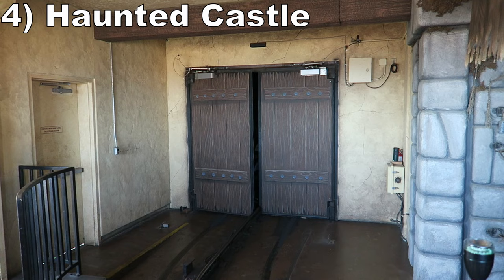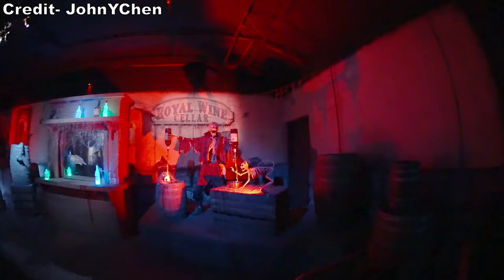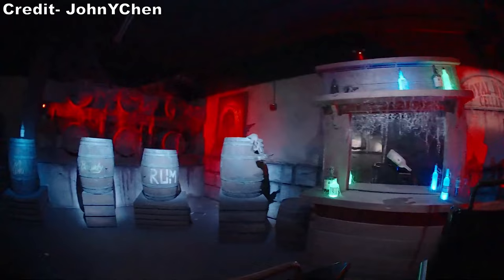#4 Haunted Castle - This Sally dark ride has some really nice effects. The physical sets are much higher quality than you'd expect for a boardwalk park. And the ride has some clever uses of screens and air blasts to catch you off guard during the experience.